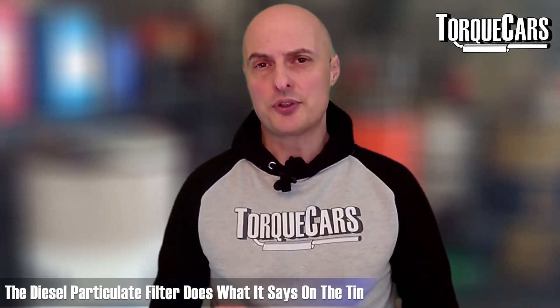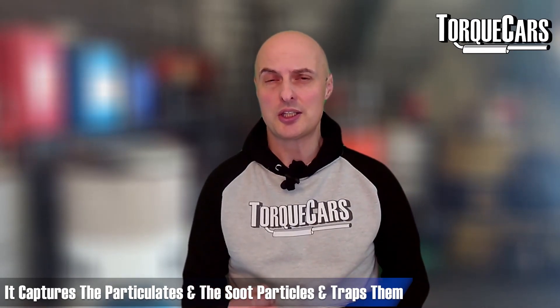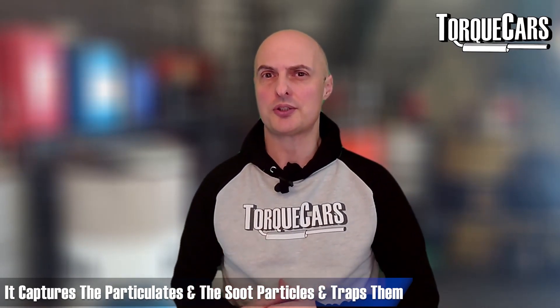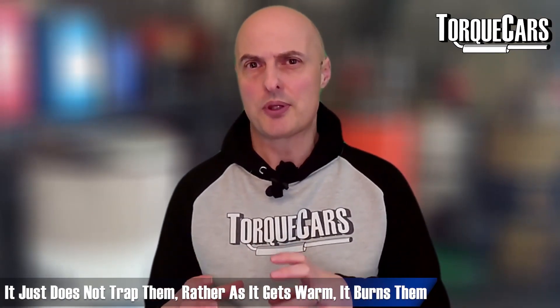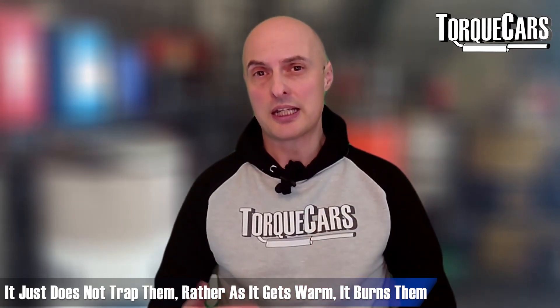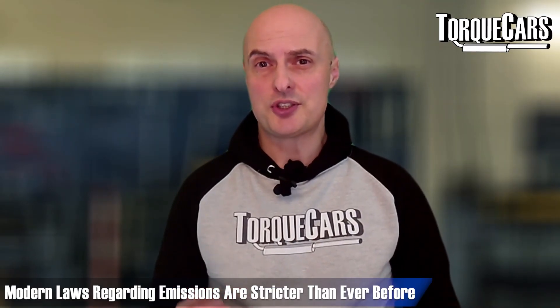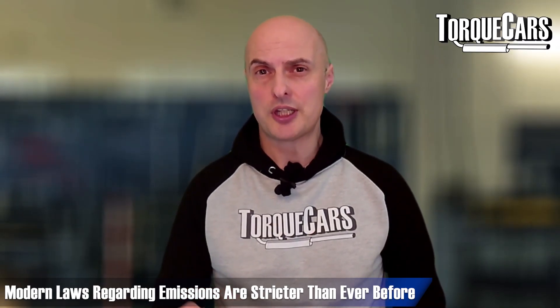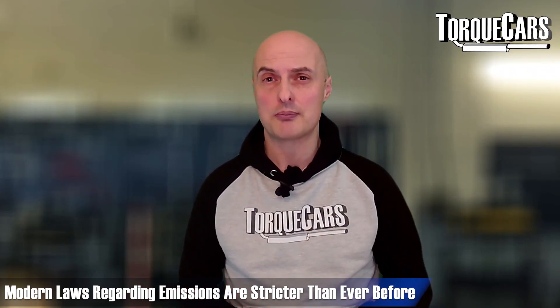The DPF, or diesel particulate filter, literally does what it says on the tin — it captures all of the particulates, the tiny soot particles from the unclean combustion process, and traps them. It doesn't just trap them though; it warms up and as it gets up to a set temperature, it will effectively burn off those soot particles, so the emissions the car pushes out don't include those tiny particulates that are damaging to people's health. Legislators have insisted that manufacturers of modern diesel engines provide some kind of filter system to stop those tiny particulates from getting out into the atmosphere.